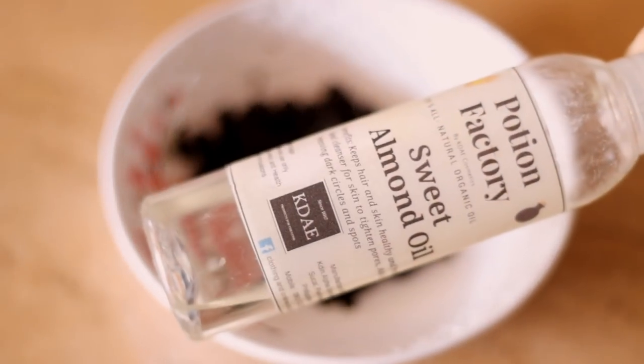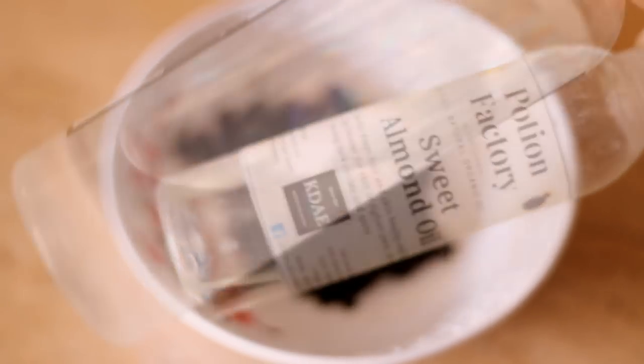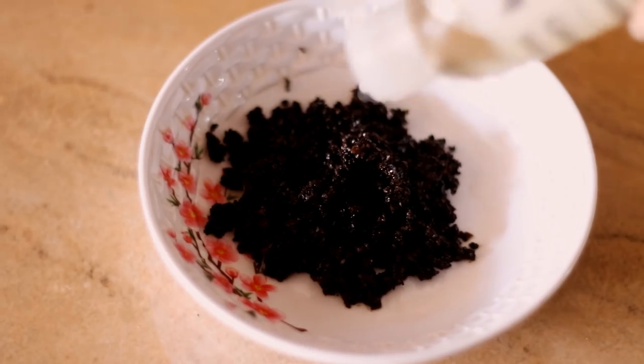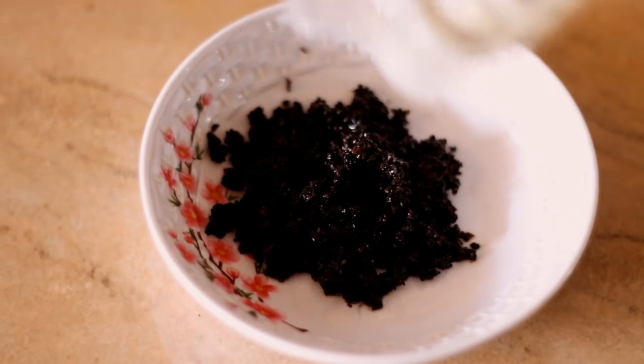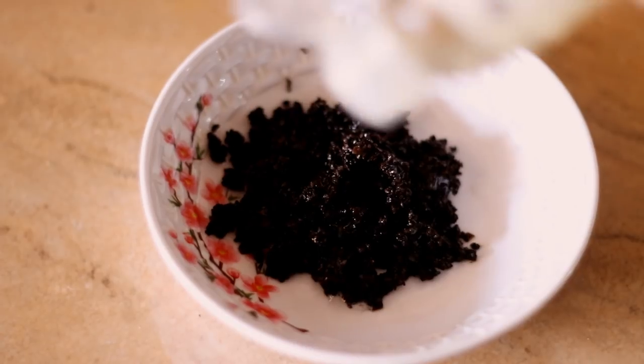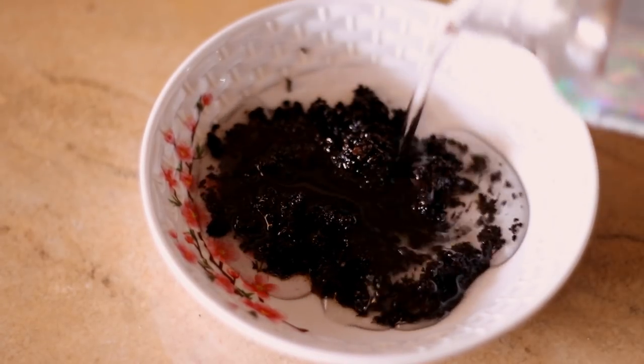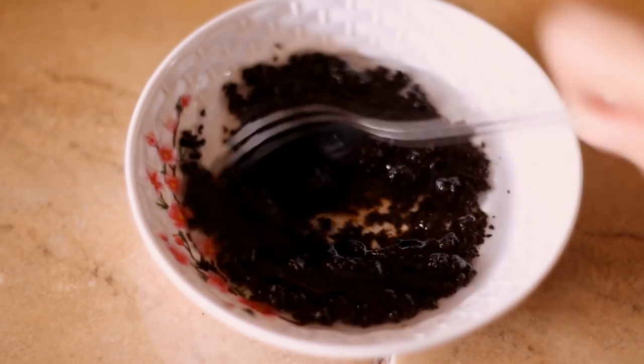All you need are just fine coffee grounds and the oils of your choice. I'm using almond oil and coconut oil. I use about two tablespoons of the coffee grounds, then I add in some almond oil and then the coconut oil — the proportion is totally up to you.